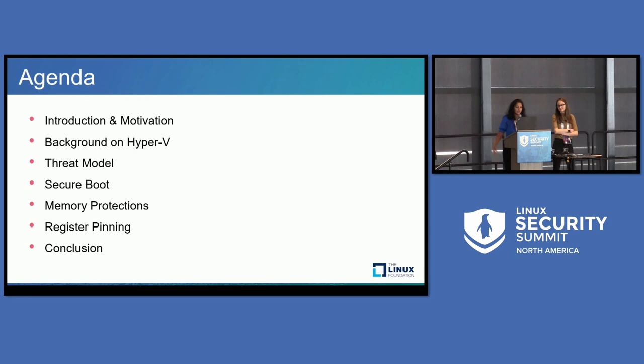This is what we have on the agenda today. We'll start with an introduction and a brief motivation on why we decided to pursue this project. Then we go into background on Hyper-V as the hypervisor, the threat model in Linux VBS, how this ties in with Secure Boot, and the two initial features: protecting guest memory and protecting guest registers. Finally, we have a demo and then we conclude, and we'll talk about what we want to do next.